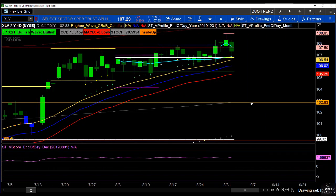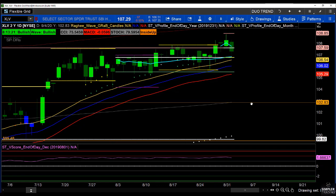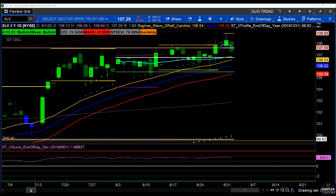And that is exactly what we did. We used the pullback and the momentum lower into the 34 EMA wave into some support in this area to get long.